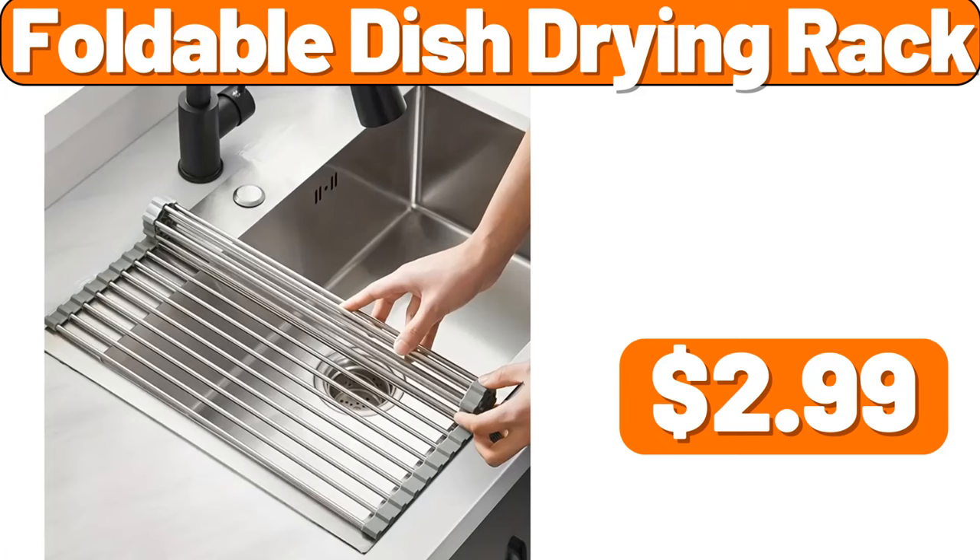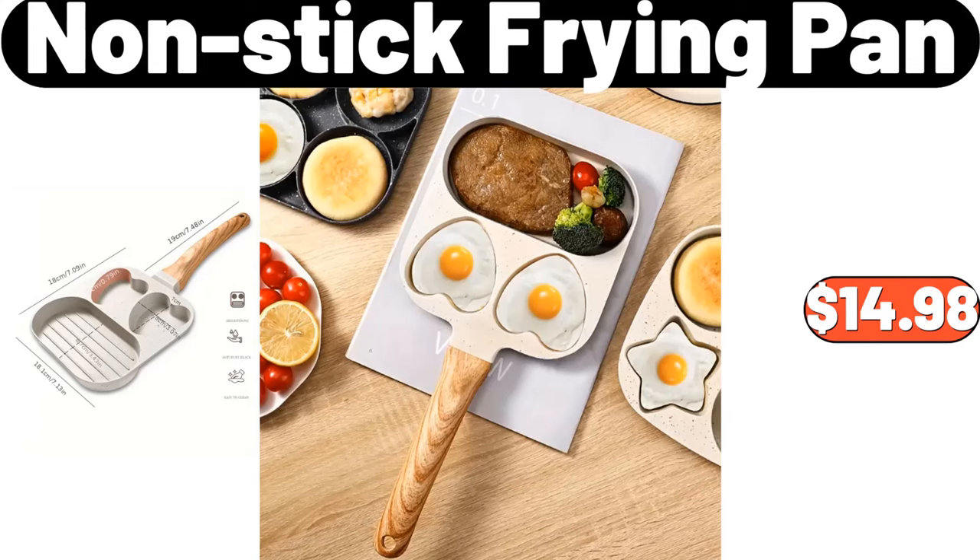Foldable Dish Drying Rack, $2.99. Non-Stick Frying Pan, $14.98.